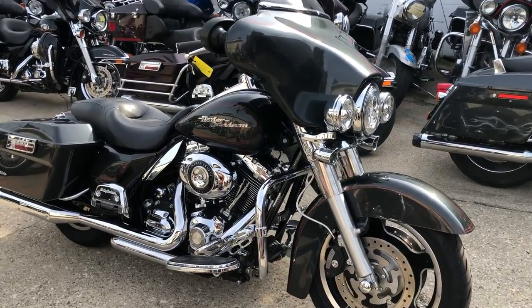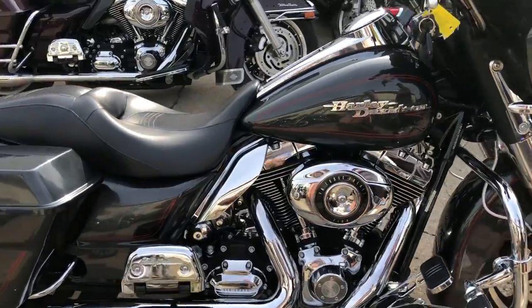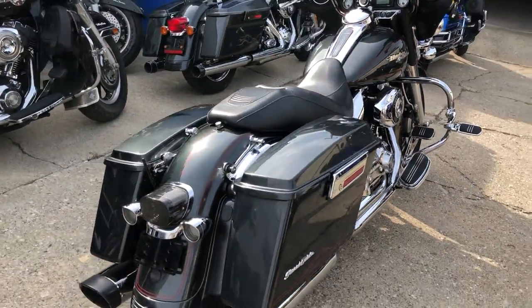Hey guys, approvalpowersports.com here doing some videos on some bikes we just got in. Check this one out — 2009 Street Glide for sale. All kinds of extras on this thing, sharp bike, comes in that gunmetal gray paint, lots of chrome.